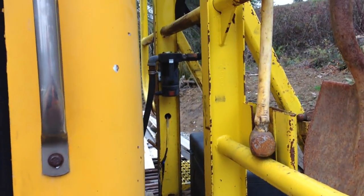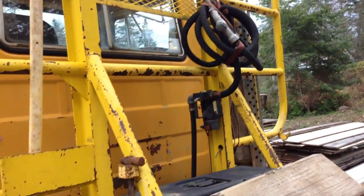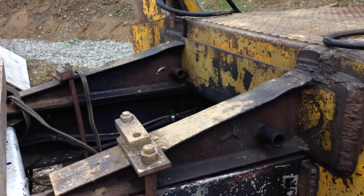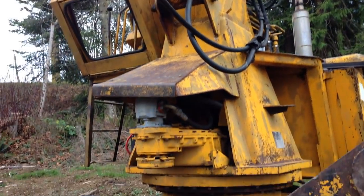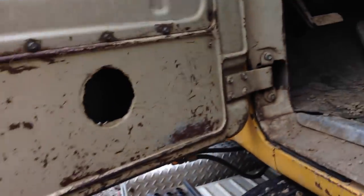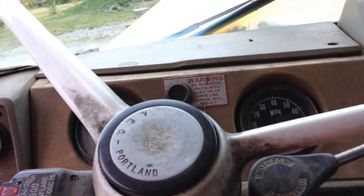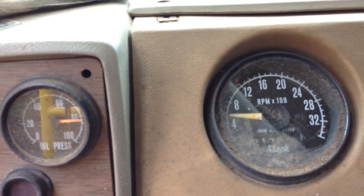It's got a transfer pump so you can fill up the loader off the truck tank — that is awesome! I love it. Everybody needs one of these. Big bad Husky Brutes.